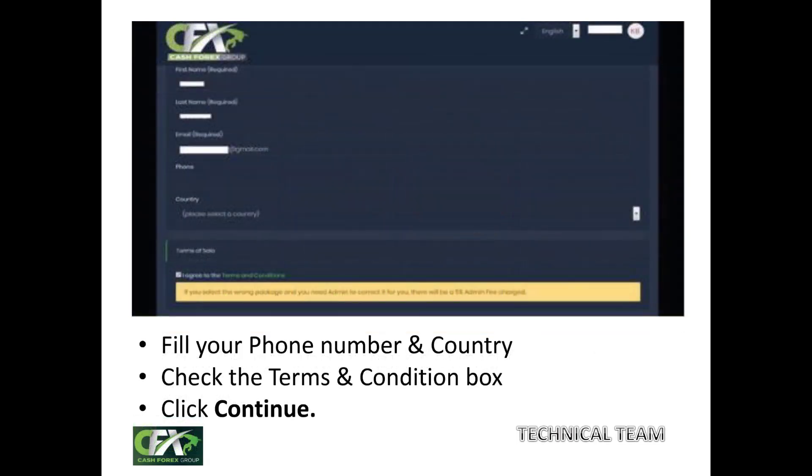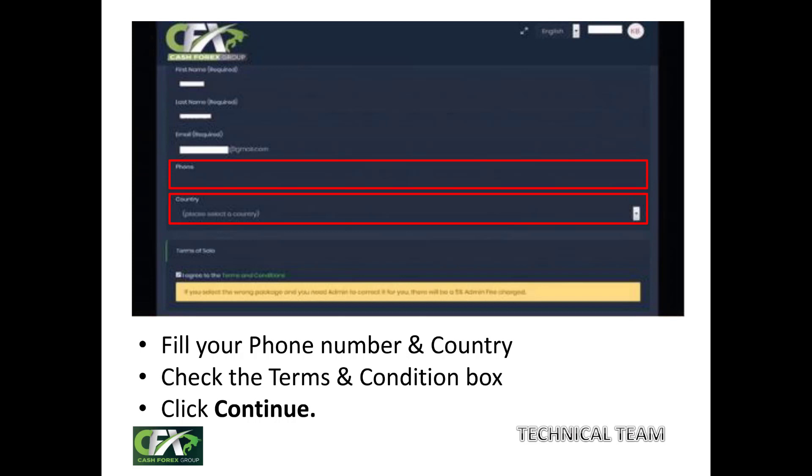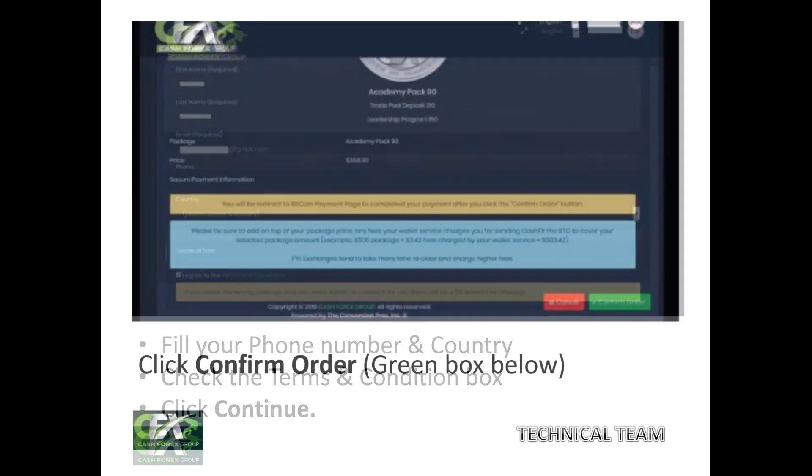After selecting a package, a new page will appear with parts of your information already filled in. You just need to fill in your phone number and country. Then check the box to agree to terms and conditions and click the 'Continue' button. The next page will ask you to review your chosen package one final time. If it is correct, click the green 'Confirm Order' button to proceed.